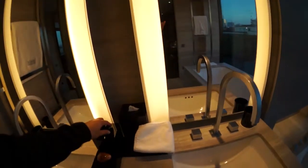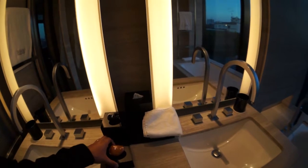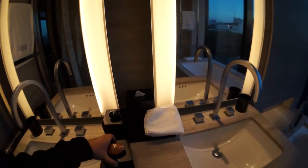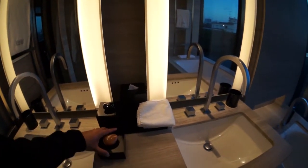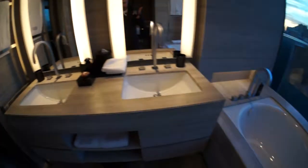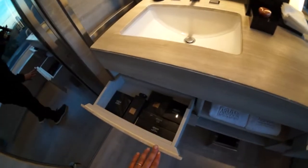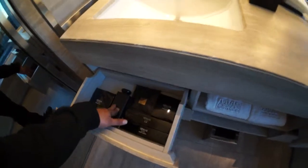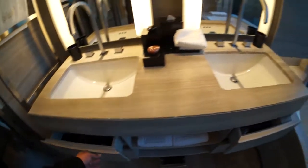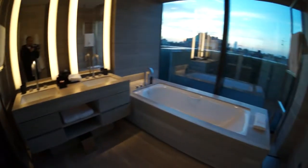There are some amenities there for the ladies. There's some storage space, a hair dryer, and things like that. There's a shower cap with Armani amenities and soaps. Nice robes there as you can see. That's the bathroom.